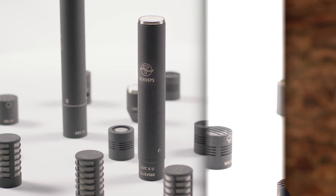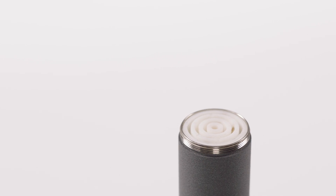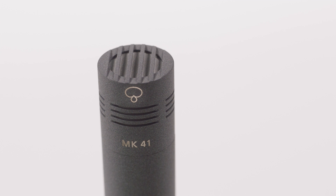Compared to its analog counterparts such as the CMC1 or CMC6, the CMD42 offers additional features while maintaining compatibility with Schoeps capsules like the MK4 or MK41. The legendary sound of these Colette capsules delivers outstanding recordings even in the most demanding scenarios when used with the CMD42.